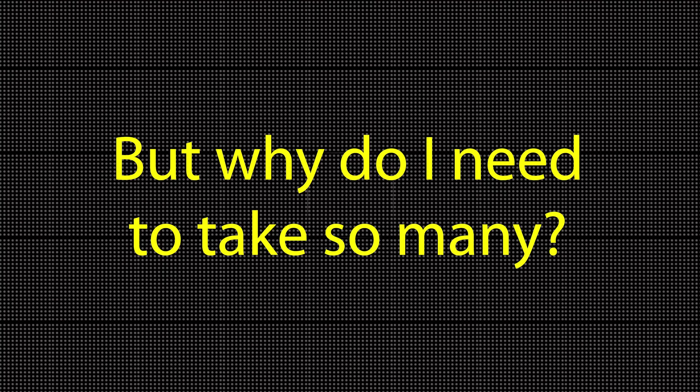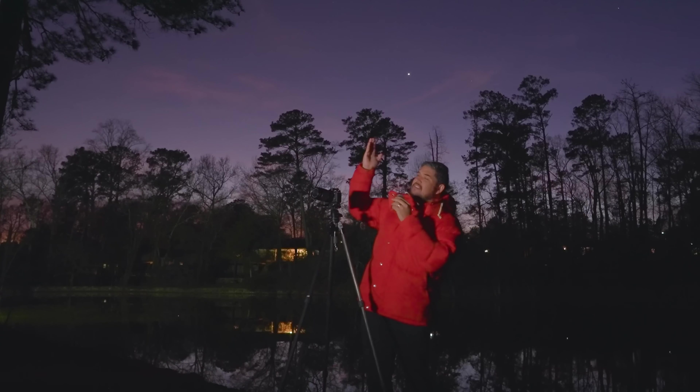But to do that, I need to take thousands of photos. But why do I need to take so many? And why is it so hard to take a picture of it?